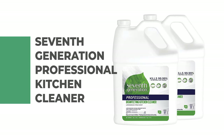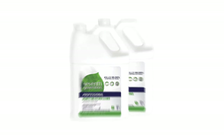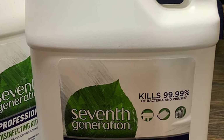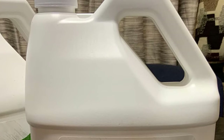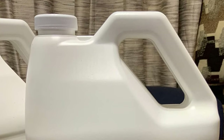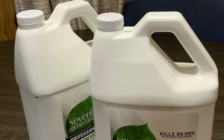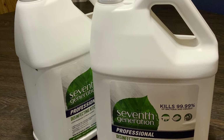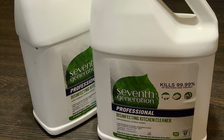Number 7: 7th Generation Professional Kitchen Cleaner. The 7th Generation Professional Kitchen Cleaner is a good disinfectant that can help prevent cold and flu germs from spreading. It makes a responsible choice for cleaning areas such as bathrooms, nurses' offices, cafeterias, and more. This kitchen cleaner kills 99.99% of household germs and is formulated without the use of bleach or synthetic fragrances. By choosing 7th Generation Professional Products, you are joining in nurturing the health of the next seven generations.